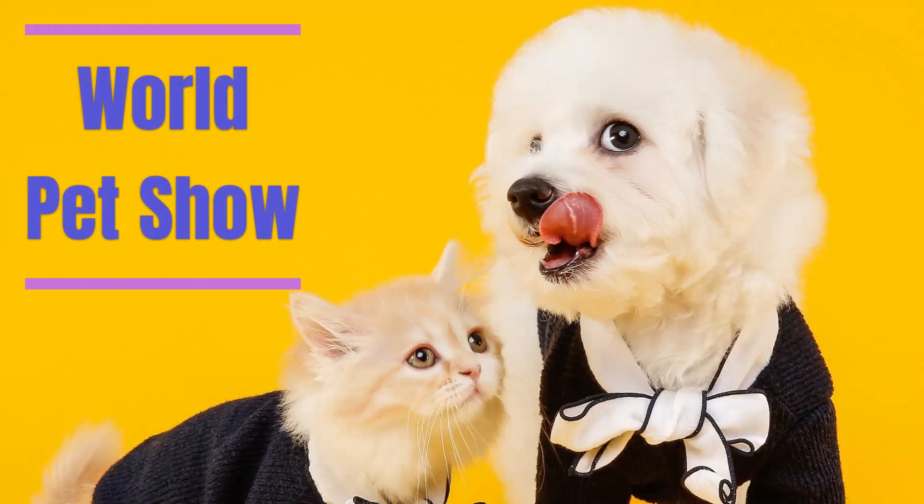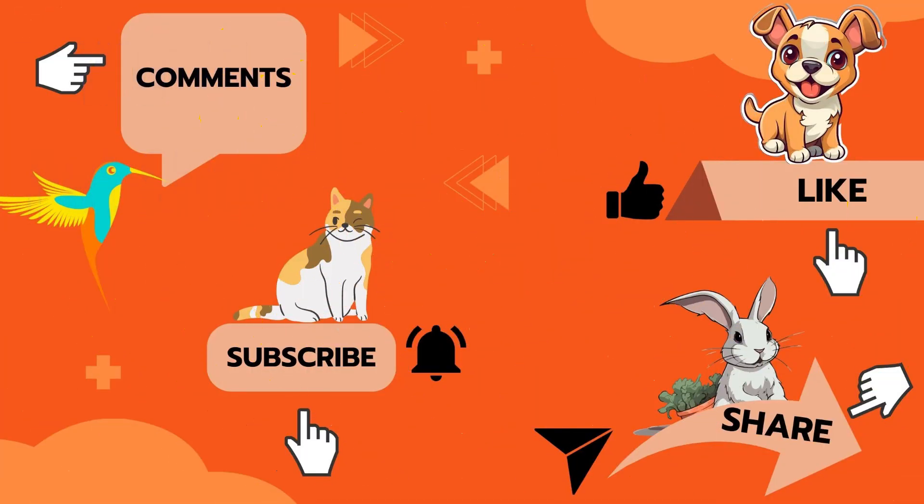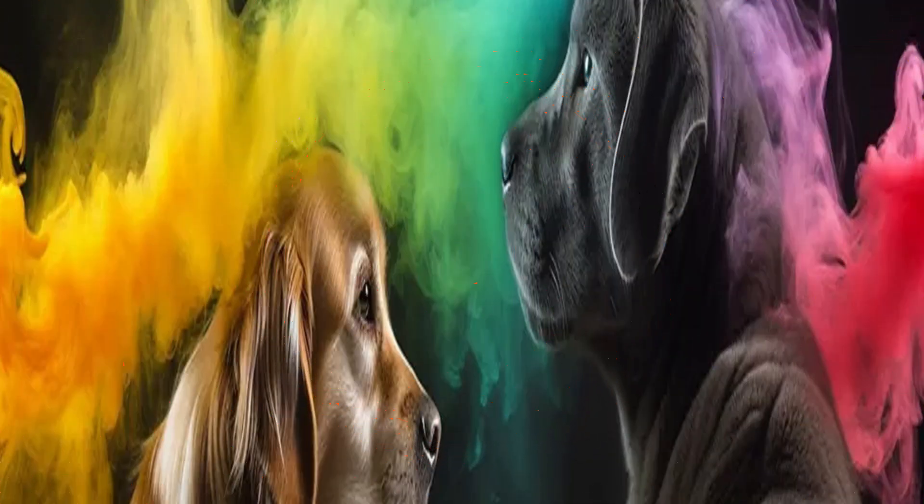Hello, pet lovers, everyone, and welcome to World Pet Show, your number one destination for all things pet. Don't forget to like the video, share, click the bell, and subscribe. Welcome back to our channel dedicated to the affection and well-being of our furry friends.